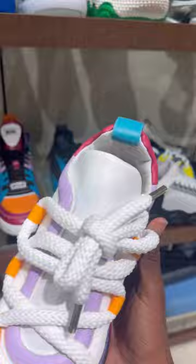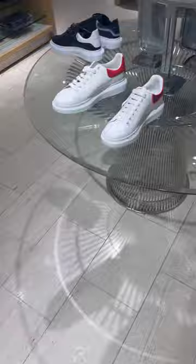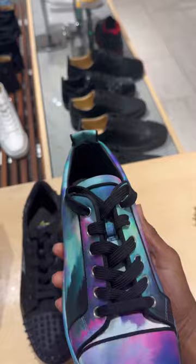We got all the McQueens — the Converse McQueens, the slides, and then all the regular versions. These are nice. This McQueen right here caught my attention. These St. Laurent shoes also caught my attention.